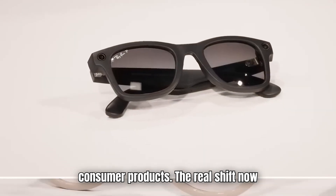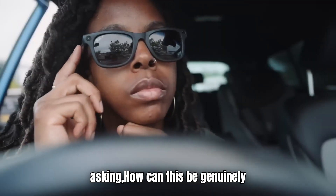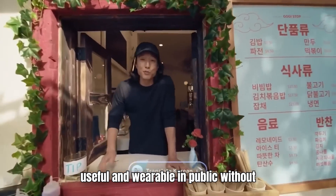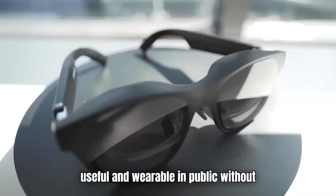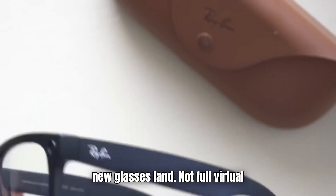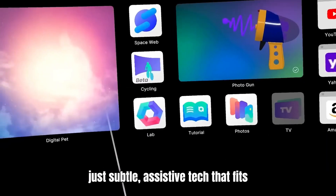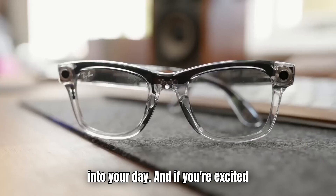The real shift now is in thinking. Instead of treating AR like a sci-fi novelty, companies are asking how this can be genuinely useful and wearable in public without looking ridiculous. That's where Google's new glasses land — not full virtual reality, not a laptop replacement, just subtle, assistive tech that fits into your day.